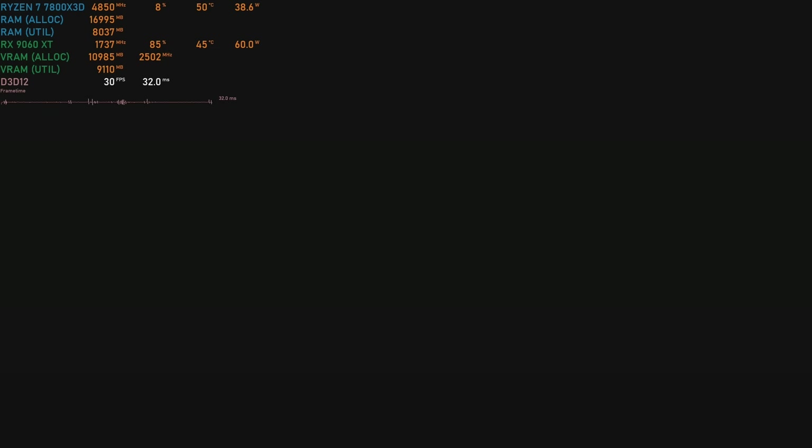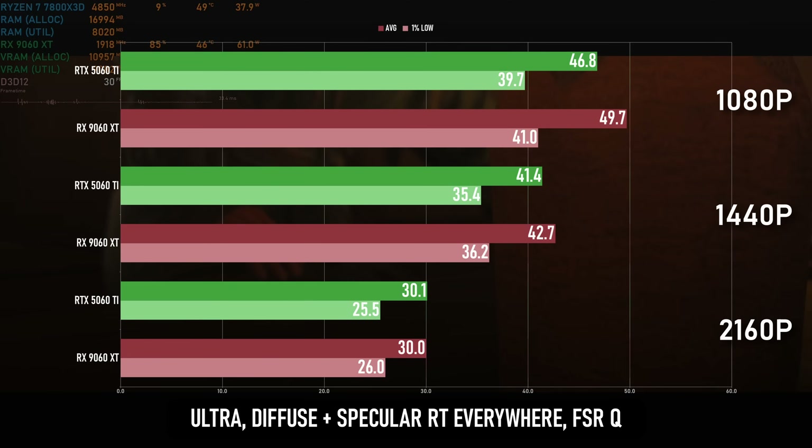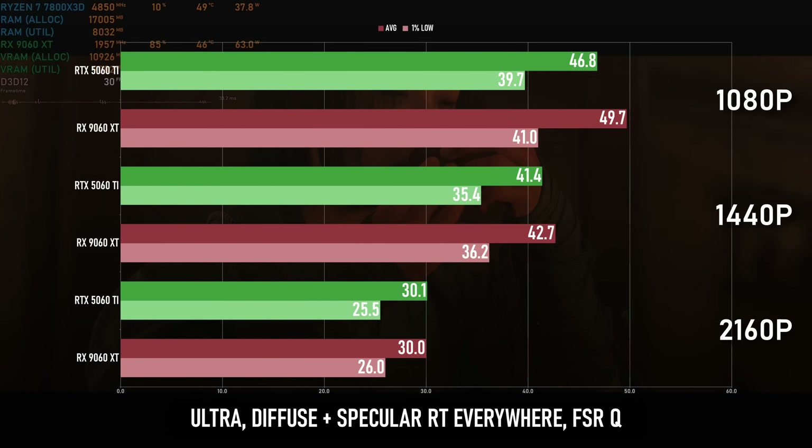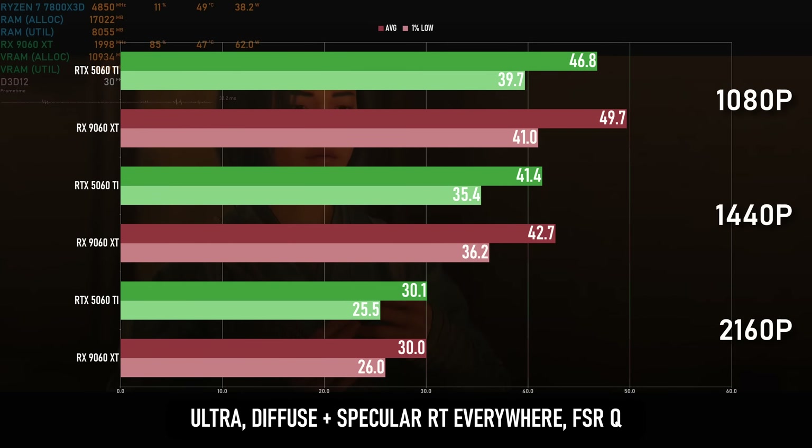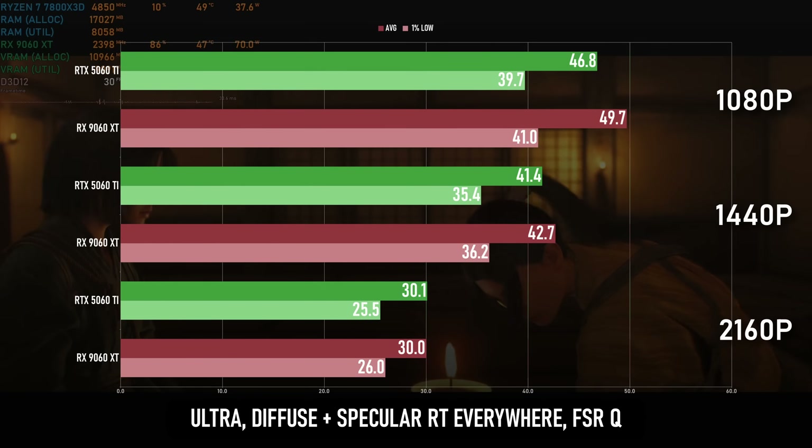Jumping back into the settings menu for AC Shadows, I enabled diffuse and specular everywhere and cranked the overall quality preset up to ultra. This obviously has an impact on performance, so I also turned on FSR quality upscaling. The Radeon card once more maintains a small but measurable advantage over the GeForce, which — considering AMD's historic disadvantage in raytracing — is a hell of a result.